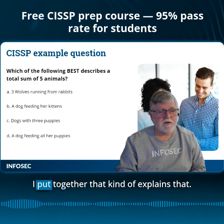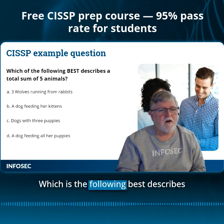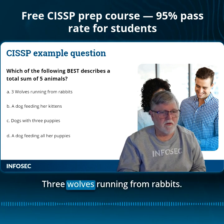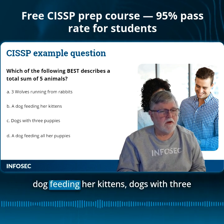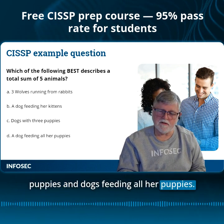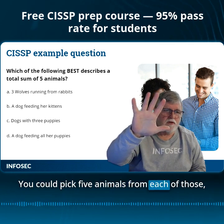Here's an example, a question I put together that kind of explains that. It says, which of the following best describes the total sum of five animals? Three wolves running from rabbits — Monty Python rabbits — a dog feeding her kittens, dogs with three puppies, and a dog feeding all her puppies. You could pick five animals from each of those.